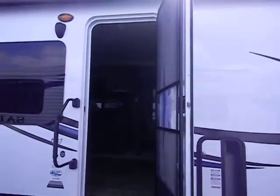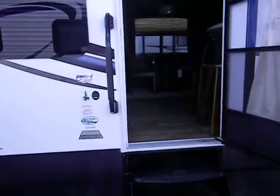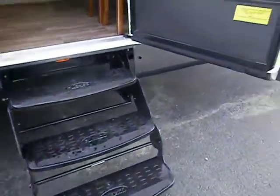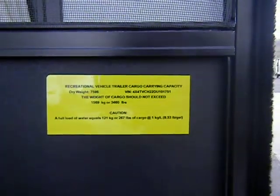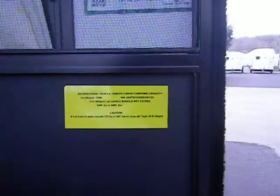It's got the radius top, the large folding entry handle, and a triple entry step. This camper is 7,586 pounds dry, with a cargo capacity of 3,460 pounds.